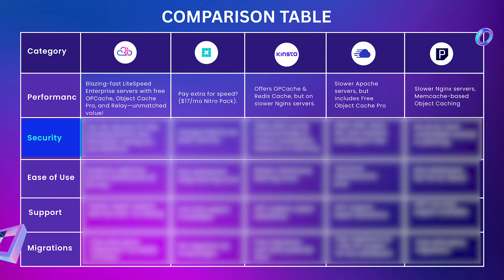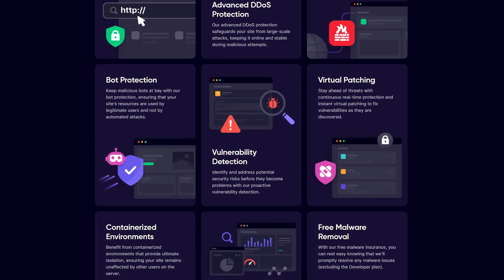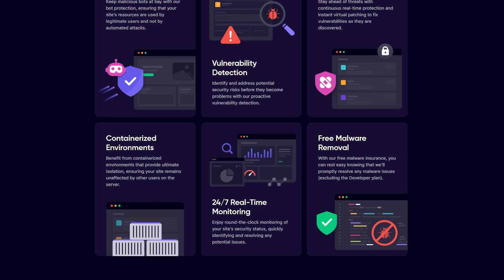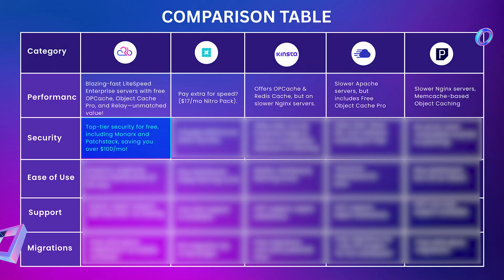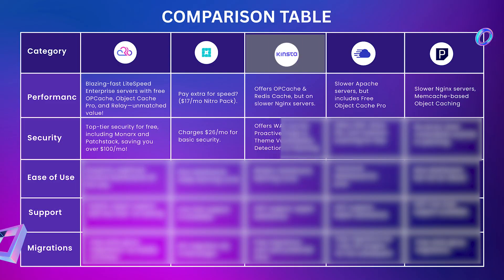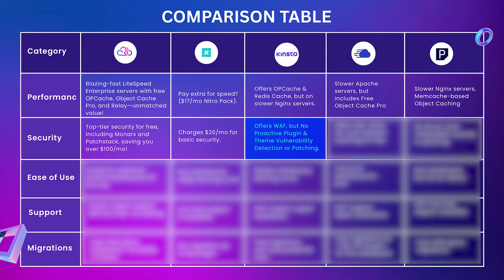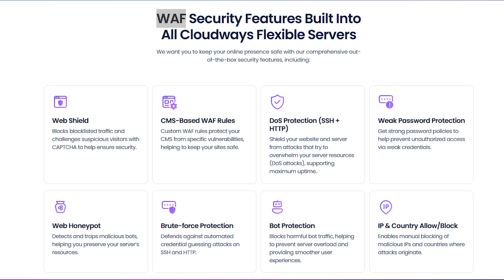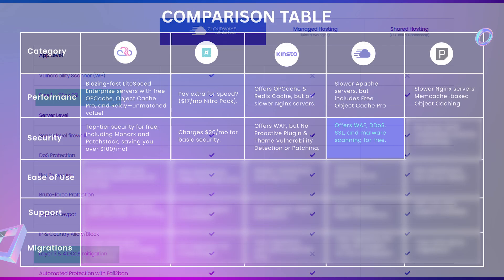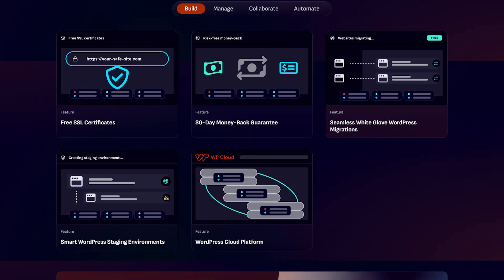Now let's move on to security. RapidCloud offers top security features for free — you don't need to pay anything extra. They also include Monarx and PatchStack, saving you over $100 per month. WP Engine charges $26 per month for security. Kinsta offers WAF but not proactive plugin or theme vulnerability detection or patching. CloudOS offers WAF, DDoS protection, SSL, and malware scanning for free. Pressable has no server-level vulnerability scanner or patching.